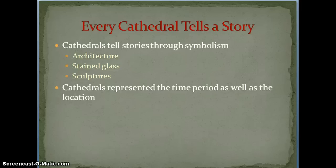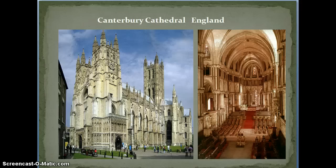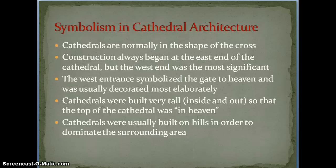All cathedrals are normally in the shape of a cross — there's a picture of that coming up on the next slide. The construction always began at the east end, even though the west end was the most important. The west end symbolized the gate to heaven, so it was usually the most elaborately decorated, as you can see here. They were built very tall, both on the inside and outside — the taller it was, the closer people felt to heaven, and the peaks needed to be as close as they could to the heavens. They were also built on hills a lot of the time to be the dominating structure in the area.